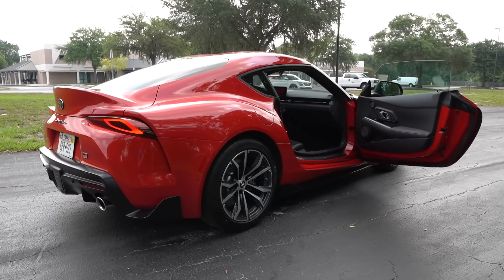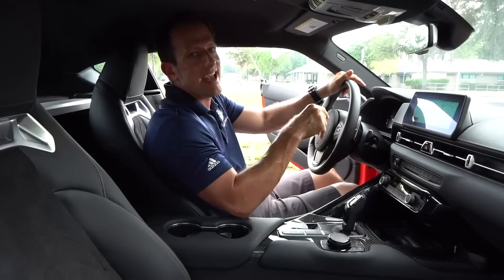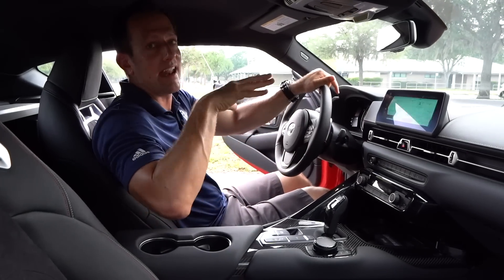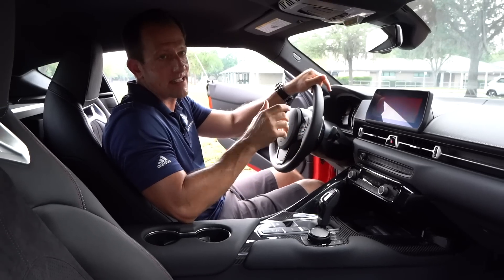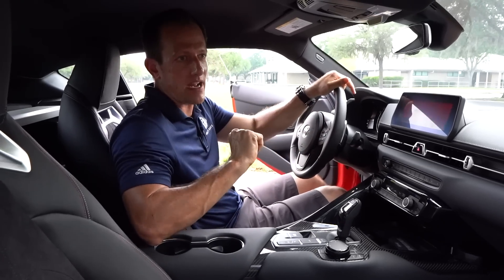All right guys, we're inside the 2021 Supra 2.0. Now I still can't mention pricing yet — that will be next month in June — but I'm telling you, you're going to be pleasantly surprised. Let's see what you're going to be getting once you hear that price point.